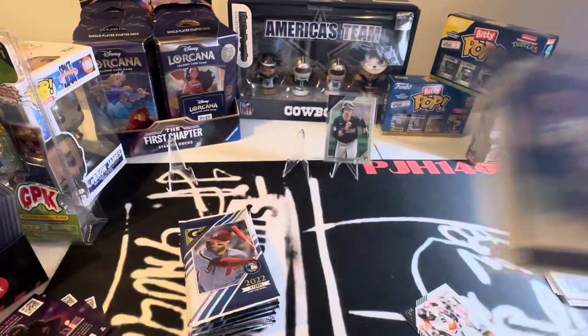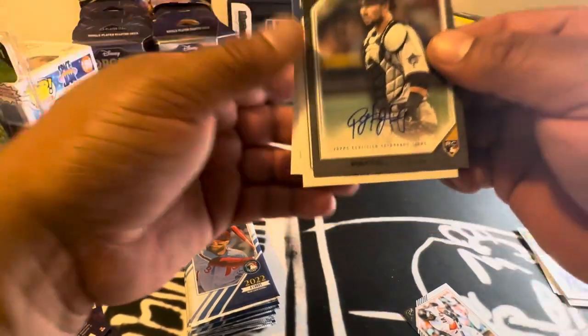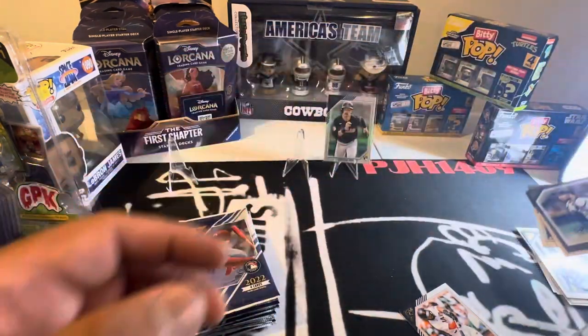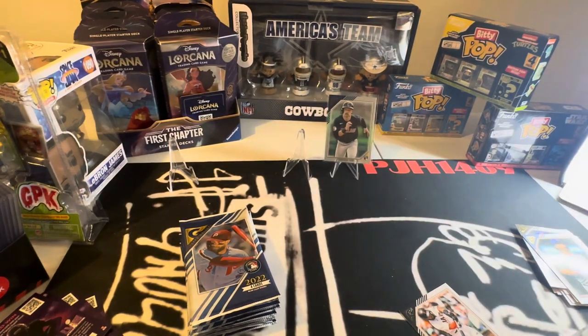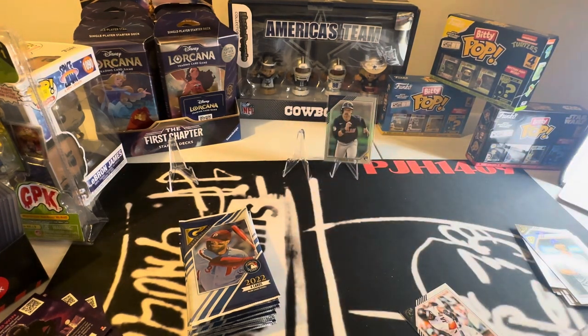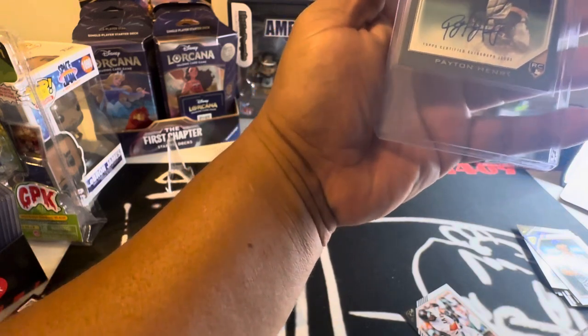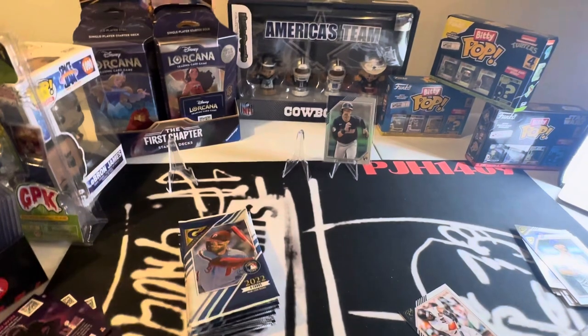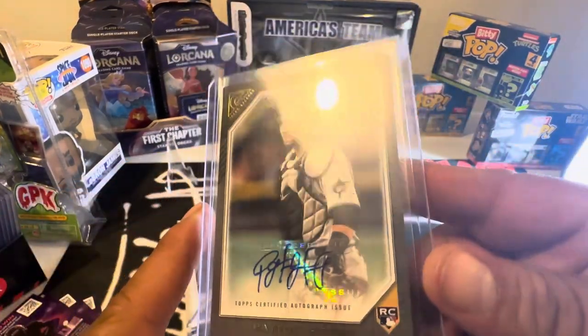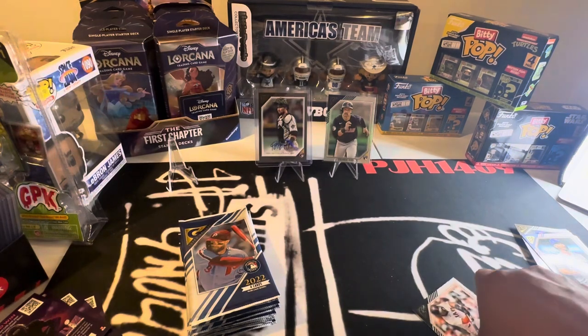Oh, we got an autograph! Let's see — I never heard of this guy, but we got an autograph. Payton Henry. It seems to be unnumbered. I'll grab one of these new top loaders. He's for the Marlins — looks like a Marlins jersey. Lucky Pete, if you're watching, tell me about this guy — if he's any good, or if he didn't make the team, or he's back in the minors.